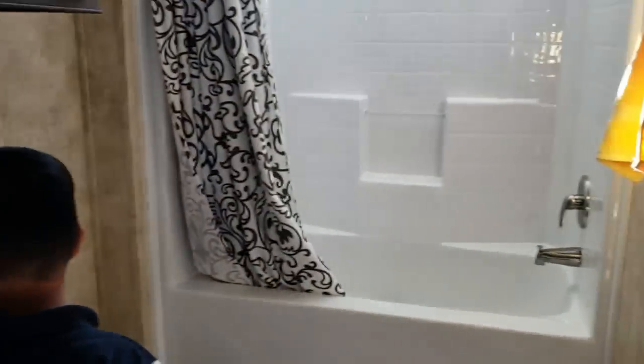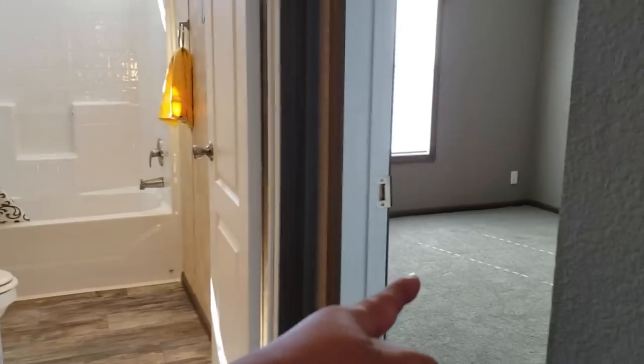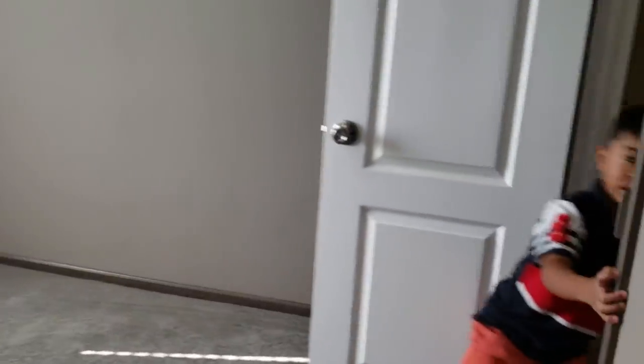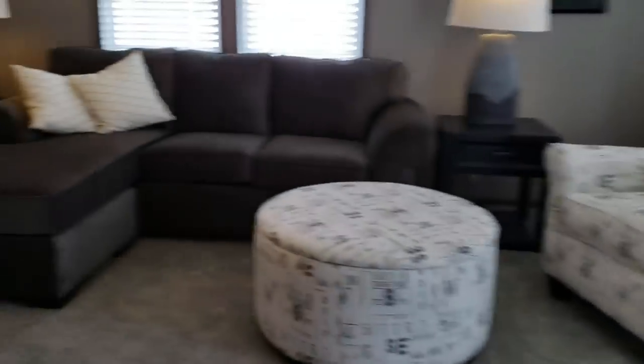Seems like the same as CJ's, but CJ's is bigger. Next one — this is just beside. When you're facing this way, left and right. This one has a room. Mommy, this is your closet. This is small, yeah. But the one is bigger — your closet is bigger than that.